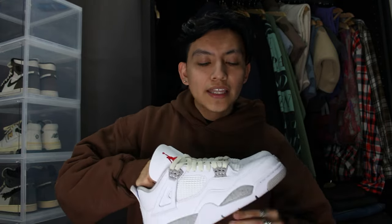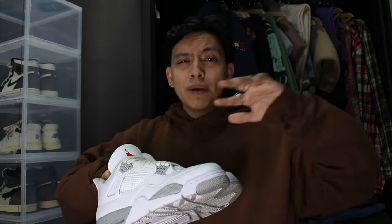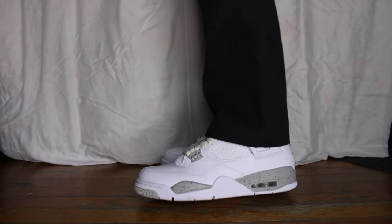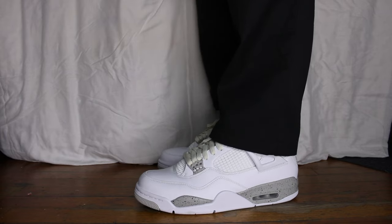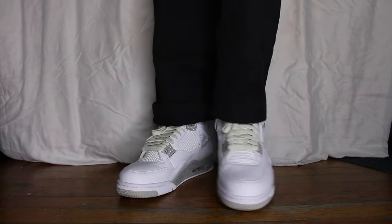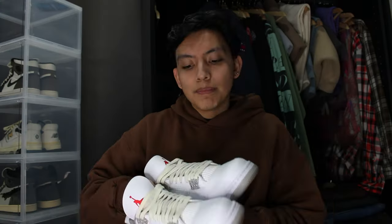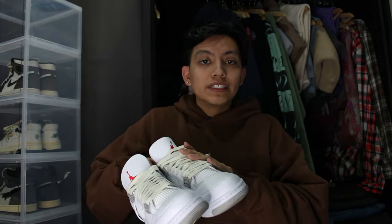Other than Jordan 1s, Jordan 4s are my second favorite Jordans. I only have two pairs because I let a lot of them go under the radar. I picked up this clean white pair, switched the laces, and got them because they're easy to wear with a lot of stuff. They're an all-white pair of sneakers that go with everything. Basically, if I need a pair of white sneakers, I'll throw these on.